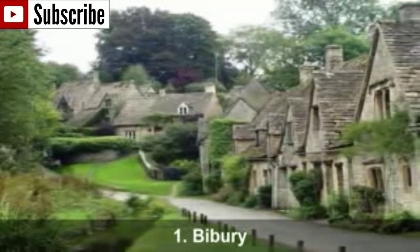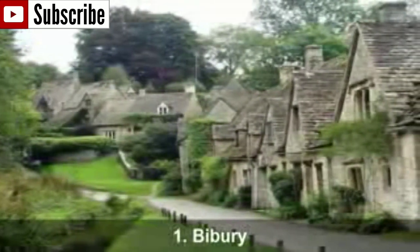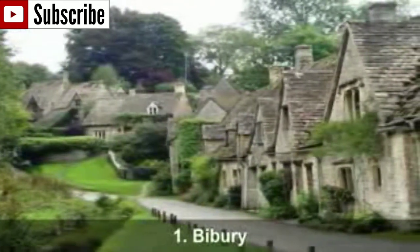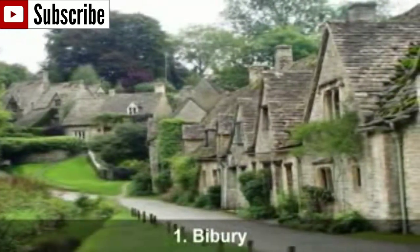What makes this village that special is the famous architectural conservation area known as Arlington Row. Here you will find 17th century stone cottages with steeply pitched roofs surrounded by so much greenery.